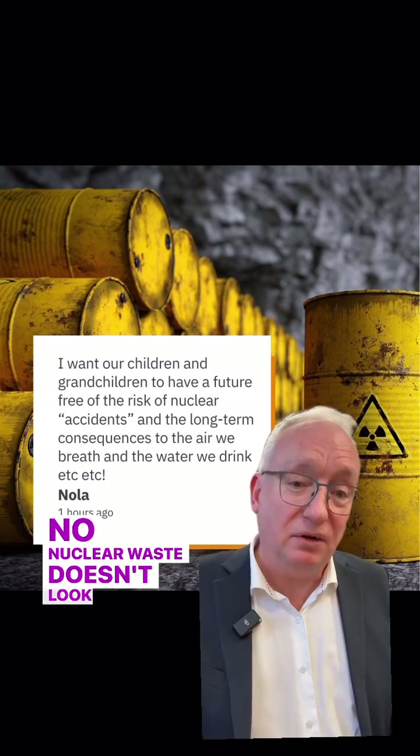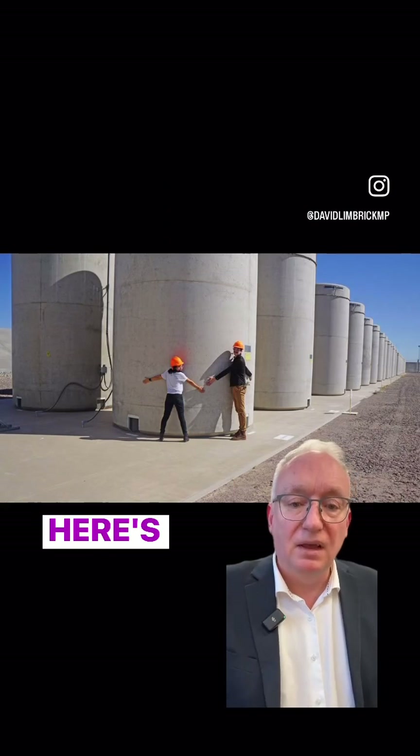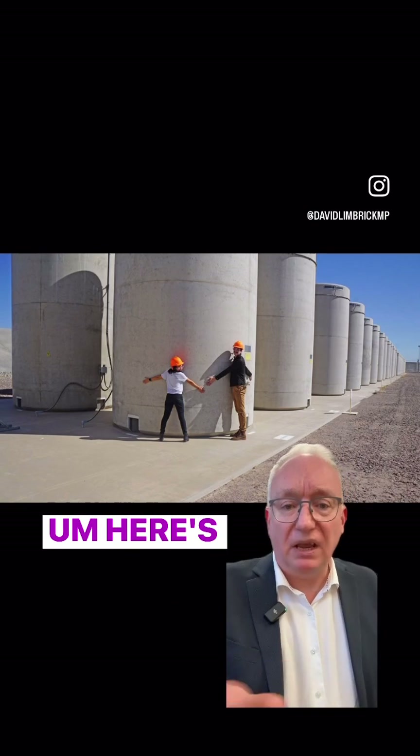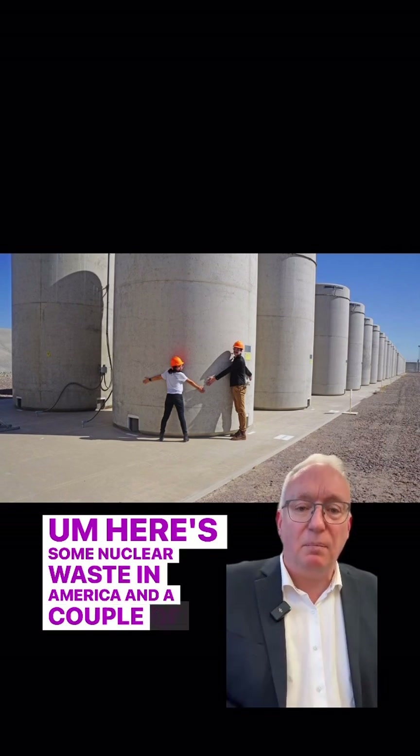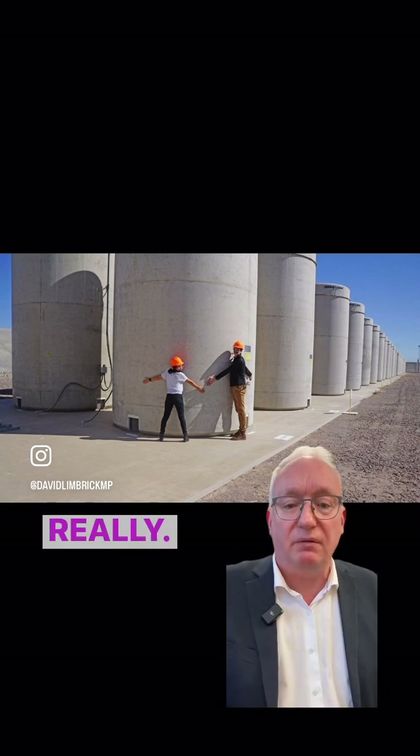Nuclear waste doesn't look like scary, rusty yellow barrels. Here's what nuclear waste actually looks like. Here's some nuclear waste in America and a couple of friends of mine that decided to give it a hug. For the most part, it just sits there and does, well, nothing really.